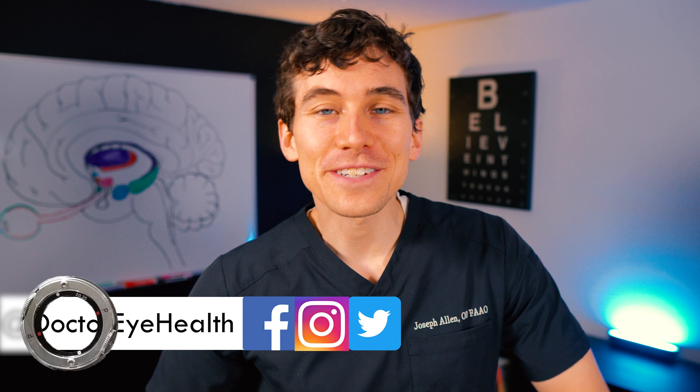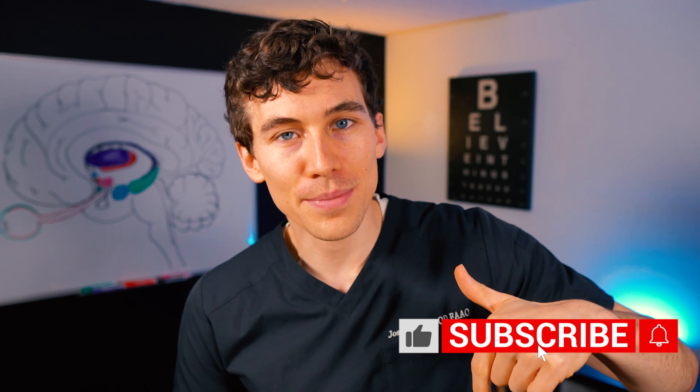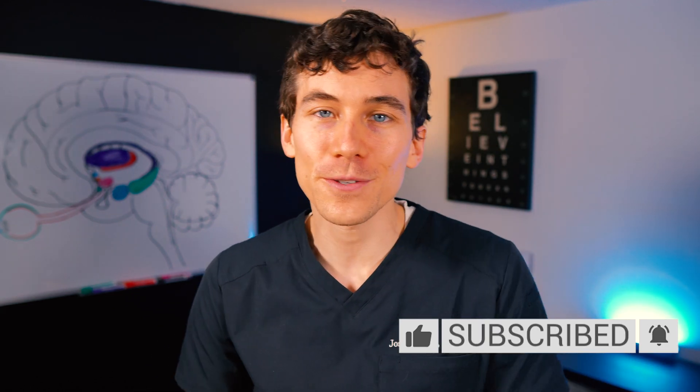Hey, what's up everyone, this is Dr. Alan here from the Dr. Eye Health Show, helping you learn all about the eyes, vision, and finding the best vision products. If you're new here to the channel, definitely hit that subscribe button down below so you don't miss any future videos. Let's dive right into it.